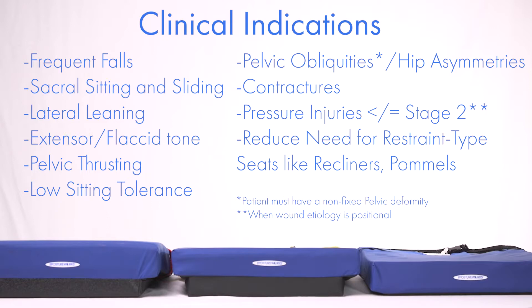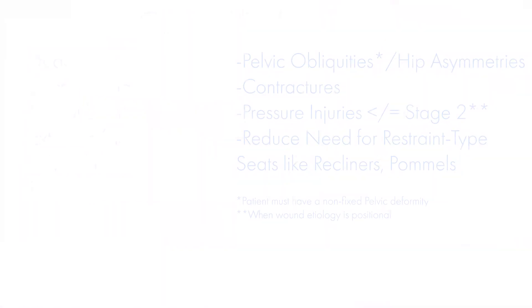Such as a unilateral ischial tuberosity wound. Prescribing the Engage Cushion gives you a safe alternative to restrictive recliners and pommel-type seats.